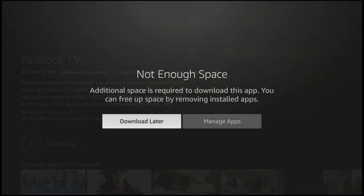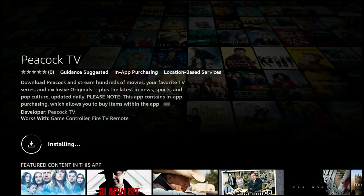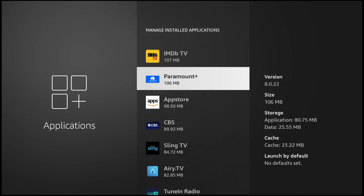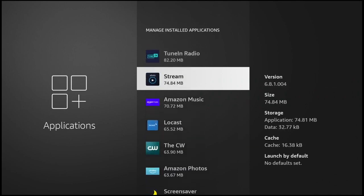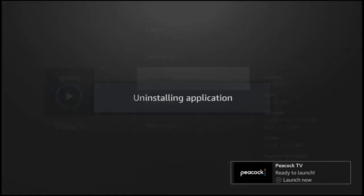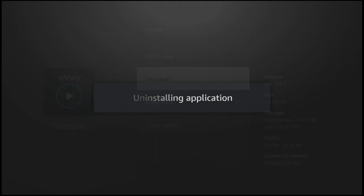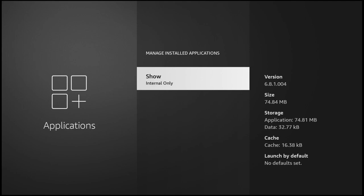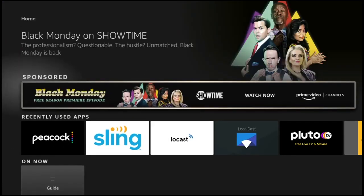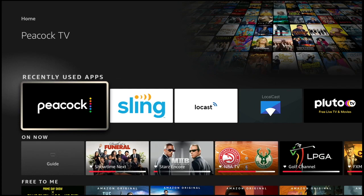Click on it to start the download. It tells us we don't have enough space, so we'll click on 'Manage Apps' to see what we've got in the way. That takes us into the Manage Installed Applications menu. We have the Xfinity Stream app, which I downloaded once just to see what it would look like, but I couldn't even use it since I don't have Xfinity. So we're going to go ahead and uninstall that. Peacock is in fact downloaded and ready to launch, and we gave ourselves a little more working room for the future.